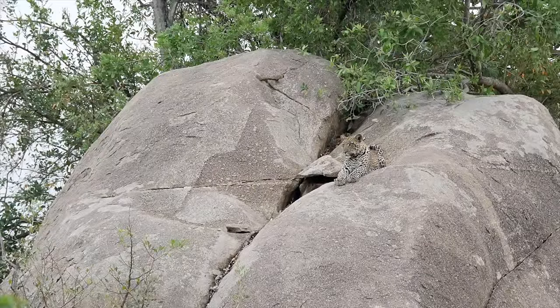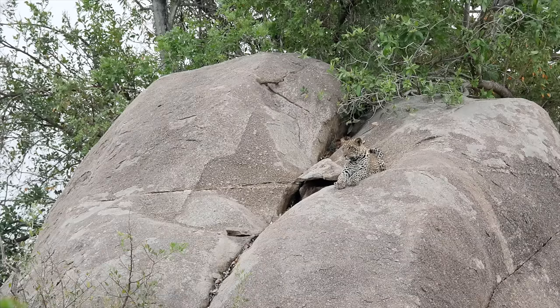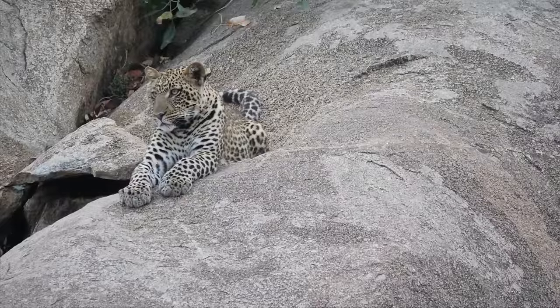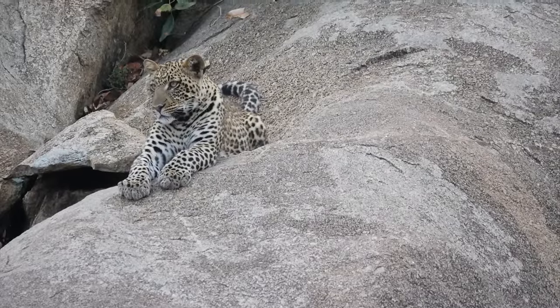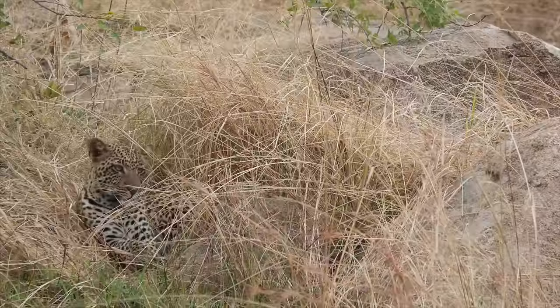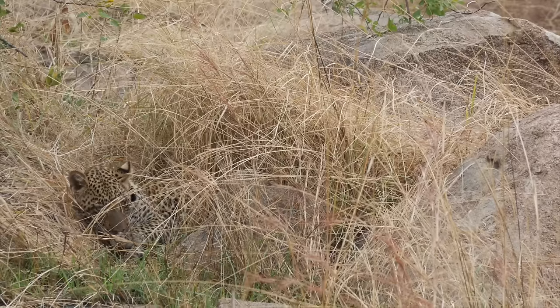Seeing this leopard rounds out our top five: leopard, lion, elephant, cape buffalo, and rhino. The guides tell us that people go years between seeing a rhino, so what we've seen in the last four days is not normal. Just on the other side of our vehicles, he's come off the rock and is now down in some grass — it really illustrates how awesome the camouflage is. When you take your eyes away and then look for him again, it takes you a minute to find him.